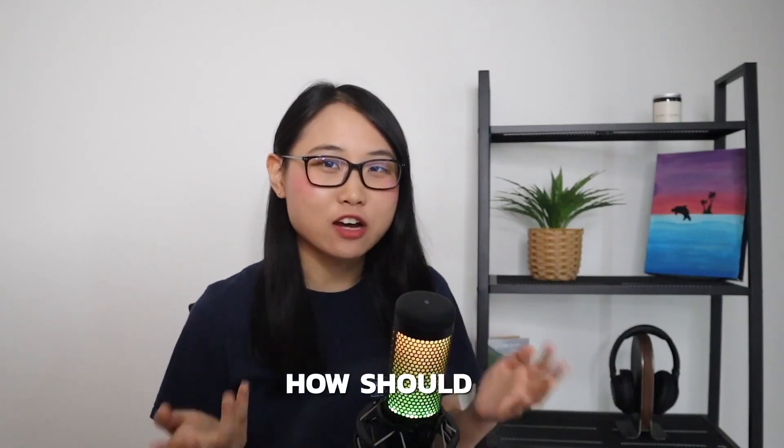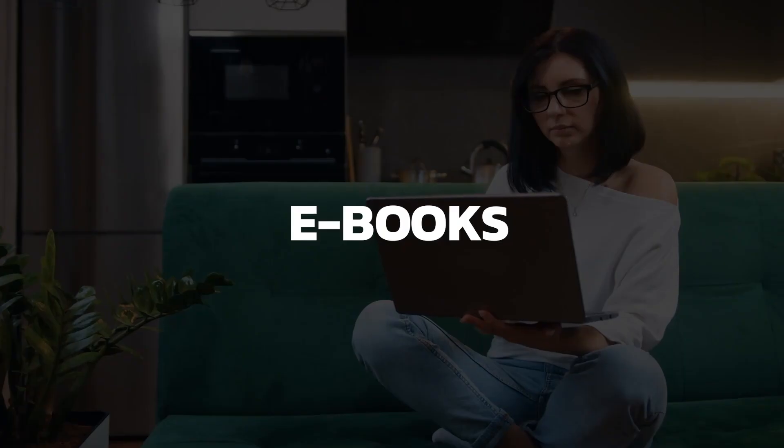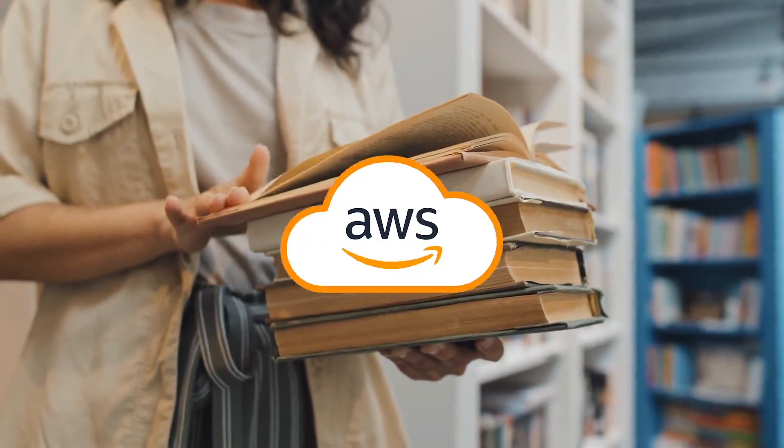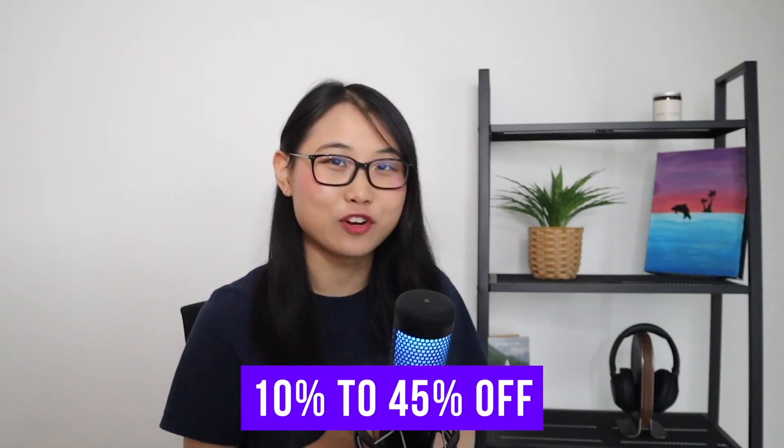One question I get asked a lot is: how should I learn AWS Cloud as a beginner? With so many video courses, ebooks, and bootcamps out there, where do I even start? Honestly, it all depends on your learning style. I learn best through video courses and hands-on labs, but you might prefer reading books and documentation. If so, this video is for you — I'm going to share some of the best books for learning AWS Cloud, perfect for absolute beginners, with special discount links in the description below.